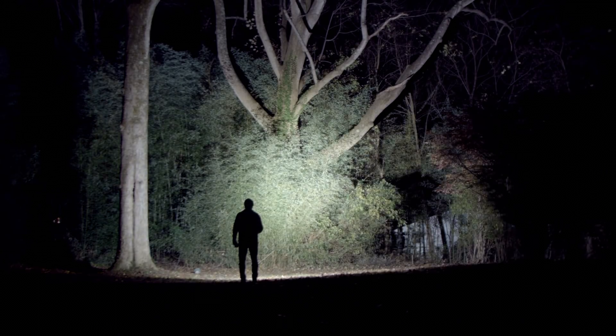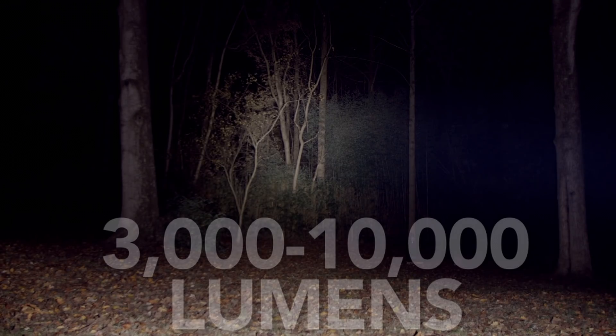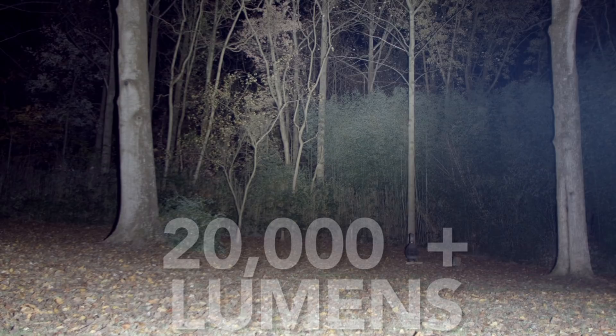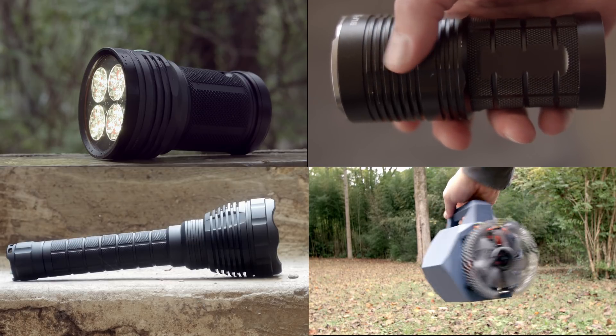We'll divide it into 3 basic sections: lights that have 3,000 to 10,000 lumen outputs, then lights from 10,000 to 20,000 lumens, and then lights above 20,000. First up, 3,000 to 10,000 lumens. I get it, you're sort of on a budget — I'll give you 3 or 4 here.